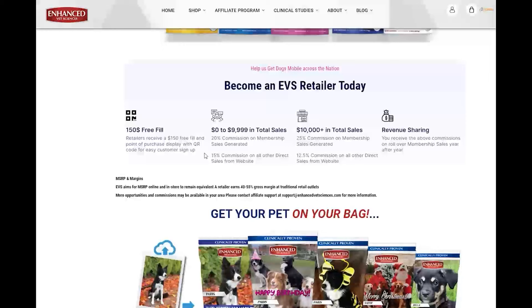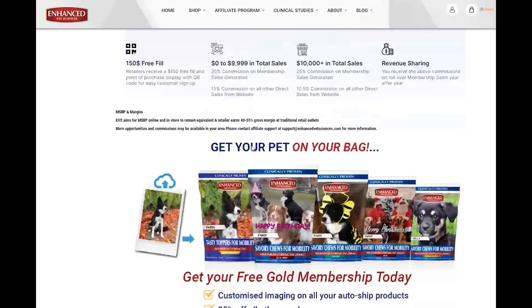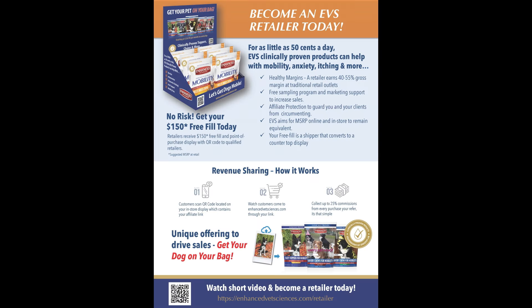There is no risk to you. We provide a $150 free fill. The MSRP for online and retail is set to be equivalent. This includes a healthy 40-55% margin to the retailer. Your free fill is a shipper that converts to a ready-to-use counter display that includes an offer to join our online membership programs. This includes the option to put your pet on your bag.